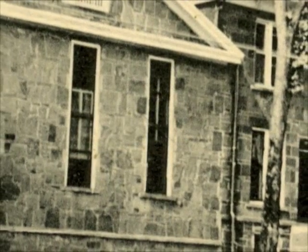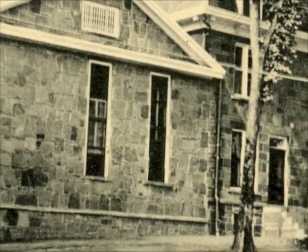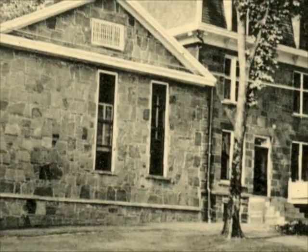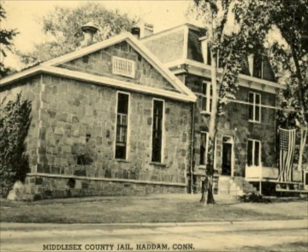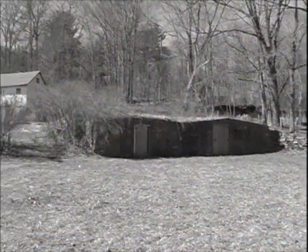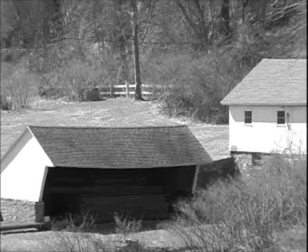The first structure was wood, the next brick, but in 1845 this imposing granite building was constructed to serve as a jail, a workhouse, and a living space for the jailkeeper and his family. The 50-acre property surrounding the structure was a working farm where prisoners would labor to earn their keep.